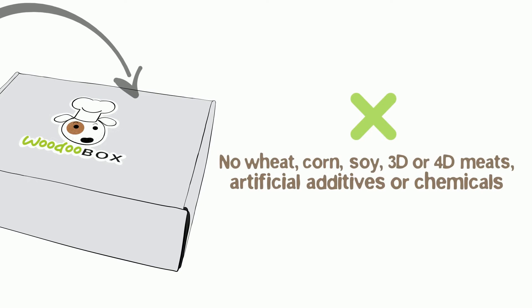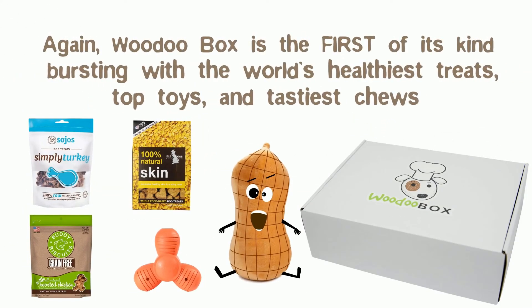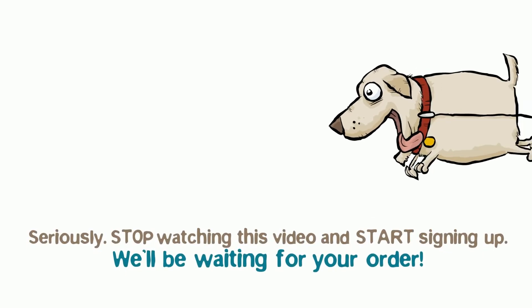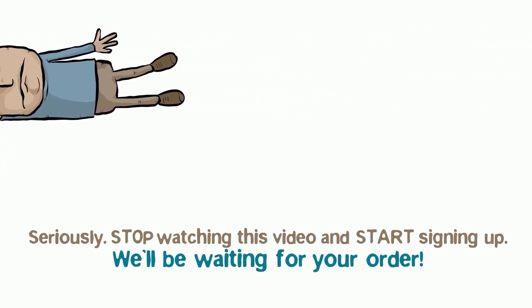Visit VoodooBox.com. Again, Voodoo Box is the first of its kind, bursting with the world's healthiest treats, top toys, and tastiest chews. So what are you waiting for? Seriously, stop watching this video and start signing up. We'll be waiting for your order.